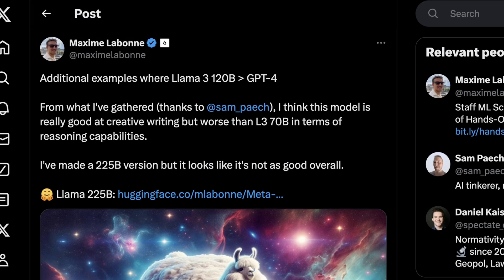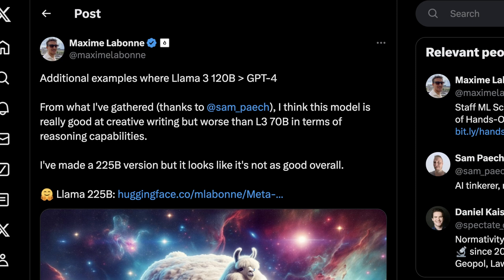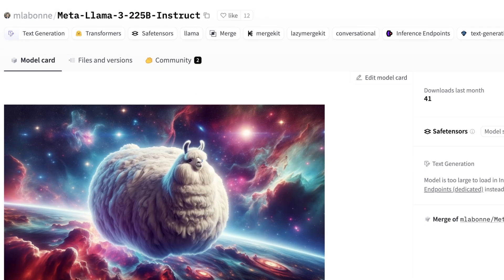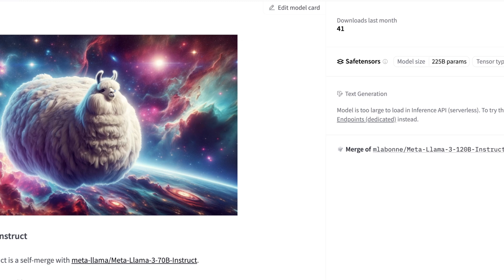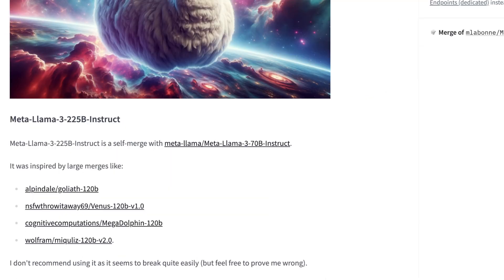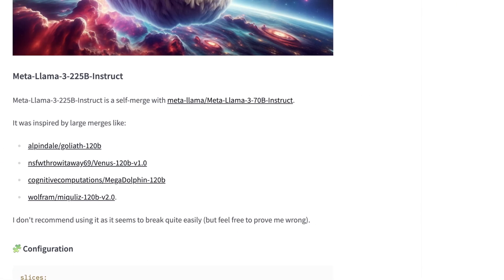I recommend you follow Maxime and Sam both on Twitter. They make great content, have really interesting insights, and they show their work. When they do stuff, it's already on Hugging Face and you can try it out right away. The Hugging Face page is pretty interesting, and I'm going to look at the 120B version. Basically, this is a self-merge of Llama 3 70B and Llama 3 120B Instruct. This was inspired by other large merges that have happened.